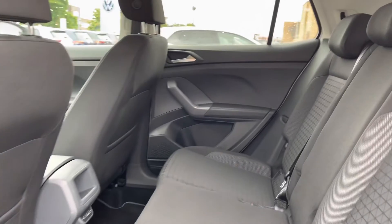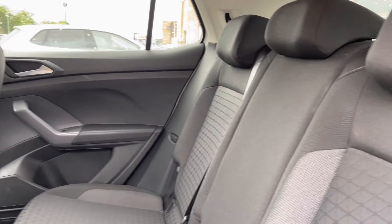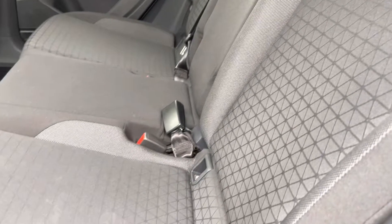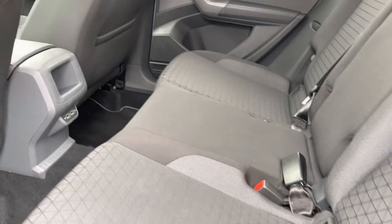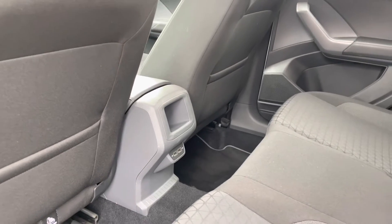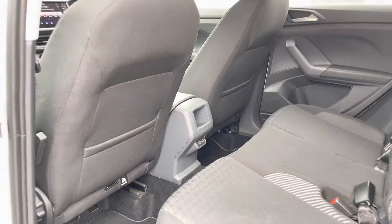Jumping into the rear of the vehicle, with the beautiful patterned cloth seats there, providing plenty of comfort and warmth. There are nice fixed points on the outer seats, a little bit of storage and a couple of USB ports in the back as well, so your rear passengers can charge their devices. You're more than happy in the back with plenty of legroom and headroom also on offer.